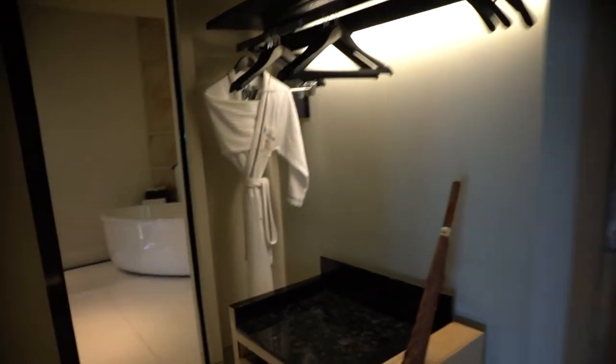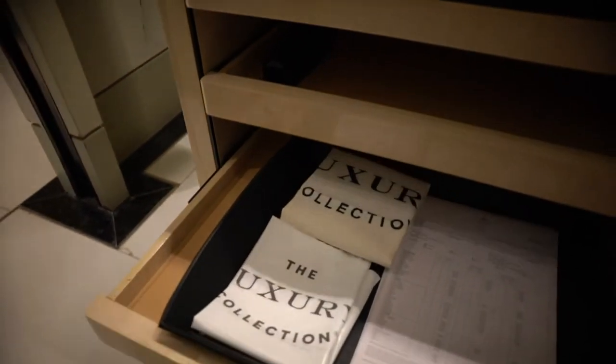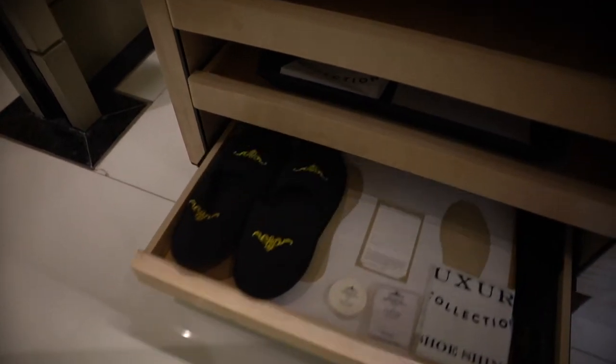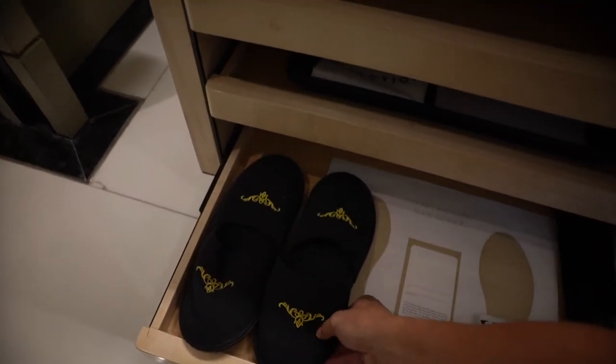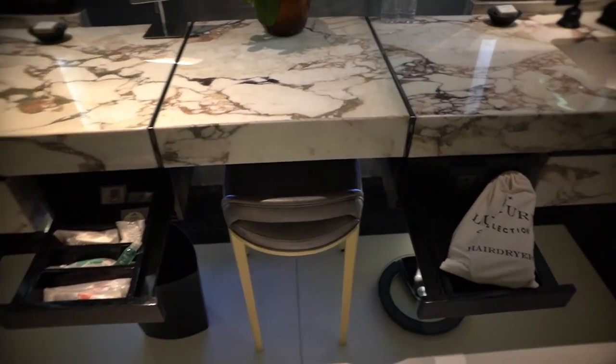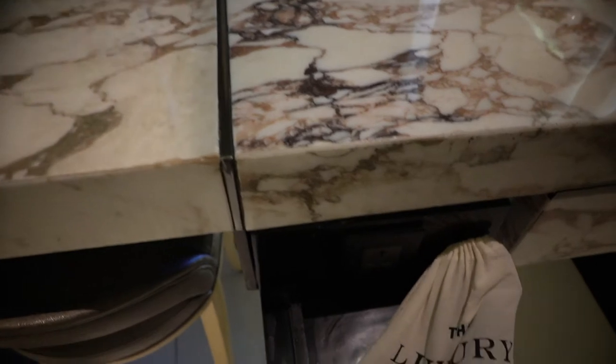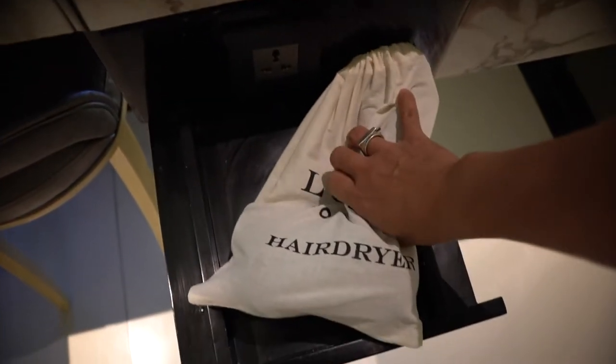I need to check the hair dryer. There's an emergency torch light, laundry bags, shoes — oh look at the bedroom slippers, very slick, looking good. Here is the amenity section, very well hidden right underneath the basin. And this is a chair for you to sit and make up. The hair dryer is a little bit small — hopefully it's a very powerful one.